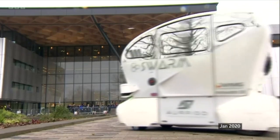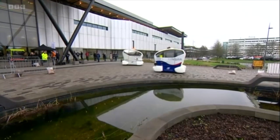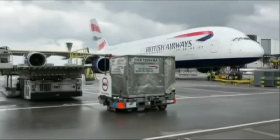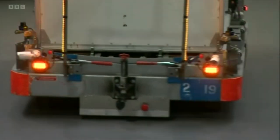It's made by Coventry-based Aurigo, who work with the University of Warwick to develop autonomous pods. They've been put to use transporting baggage at airports, guided by GPS and a system of sensors.